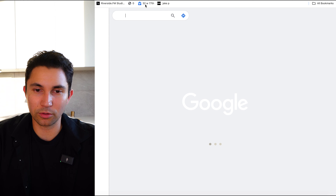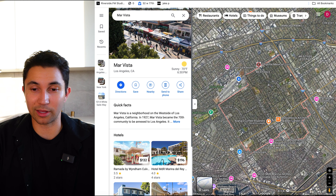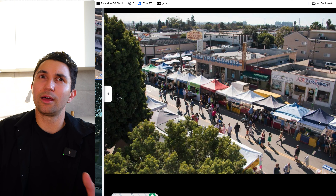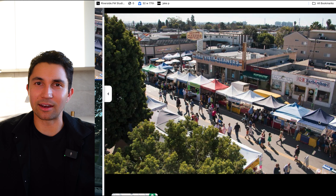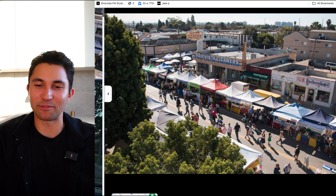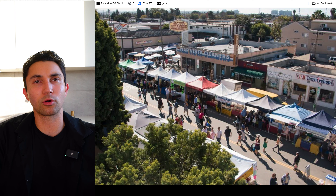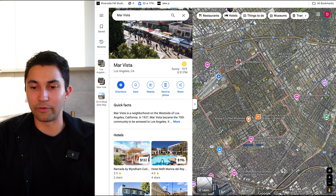Let's go to the map and type in Mar Vista just so you can see the Mar Vista farmer's market from above. It is every Sunday and gives you a nice West side vibe. The Brentwood farmer's market is more uppity — very nice, clean, high-end families. But here in Mar Vista, it's more family-oriented. I'd say a lot more kids you'll be seeing at the Mar Vista farmer's market and a different style of vendors they have there.